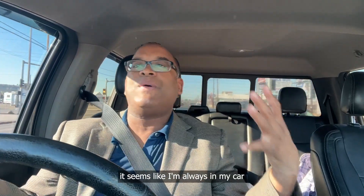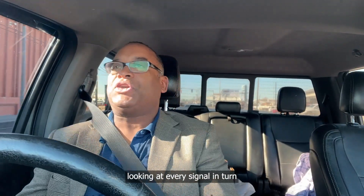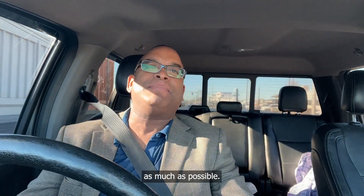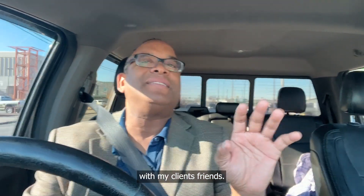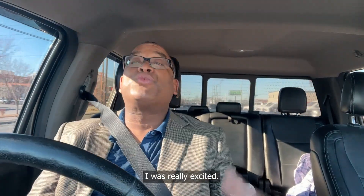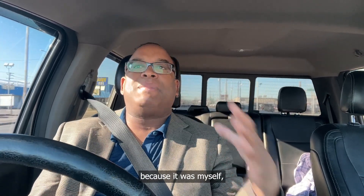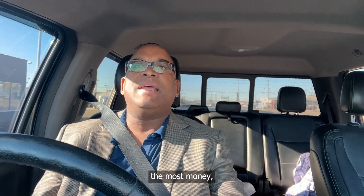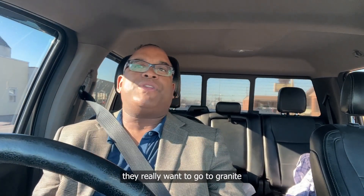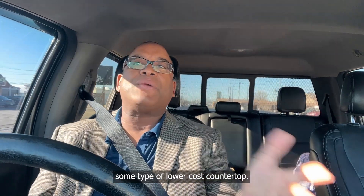I know it seems like I'm always in my car when I'm doing videos. Trust me, I'm being very careful, looking at every signal and turn and being very defensive as much as possible. I don't recommend this to anybody else. Just finished meeting with my clients slash friends — not naming these people. I was really excited to talk to them. We had a contractor there, which was absolutely awesome, because it was myself and the contractor there giving them ideas on what they can and cannot do, what's going to earn them the most money — giving them the different choices of whether they want to go granite or some type of lower-cost countertop. It went really great.